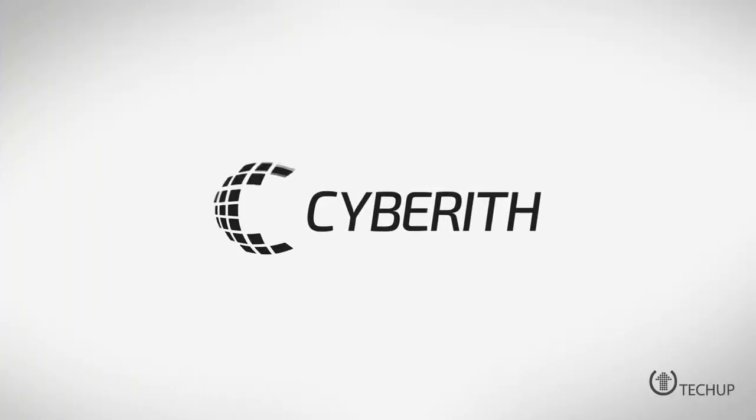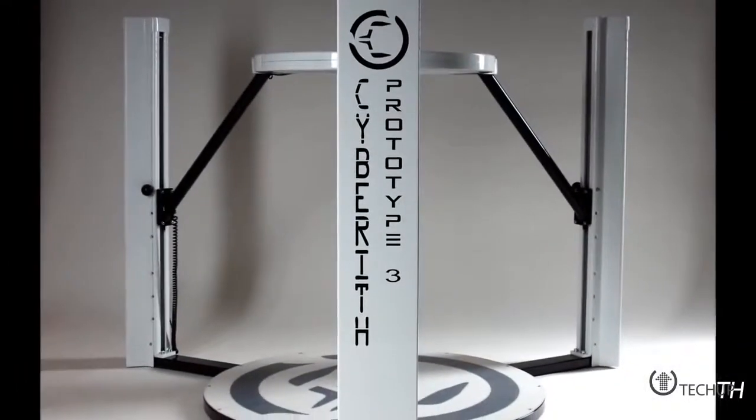Now, if you thought the Oculus Rift flight simulation Birdly was cool, Virtualizer is going to knock your socks off. Over the last two years, Cybereth has developed the Virtualizer,